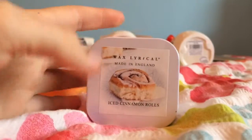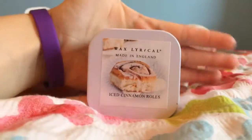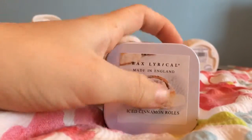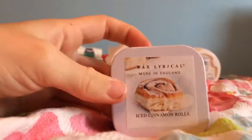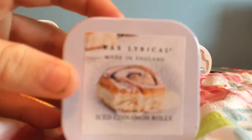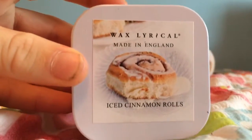From my sister I got this really cute, quite small candle compared to the size of my hand, and it's iced cinnamon rolls and it comes in this little metal tin. It smells so good — I'm attempting to open it with one hand. It's really cute and I think this came from Tesco.